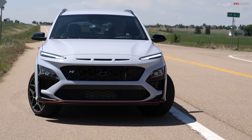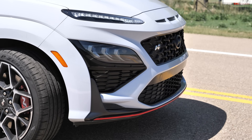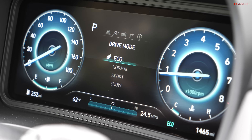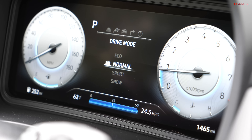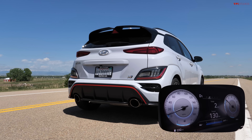I've turned the air conditioner off to give this car the biggest chance possible to make the quickest zero-to-60 times. The first run will be in normal mode. I'll do two runs — one going north, one going south.